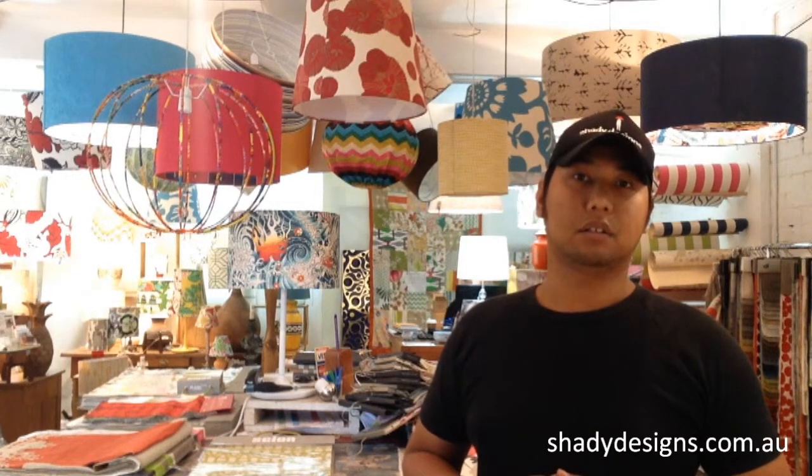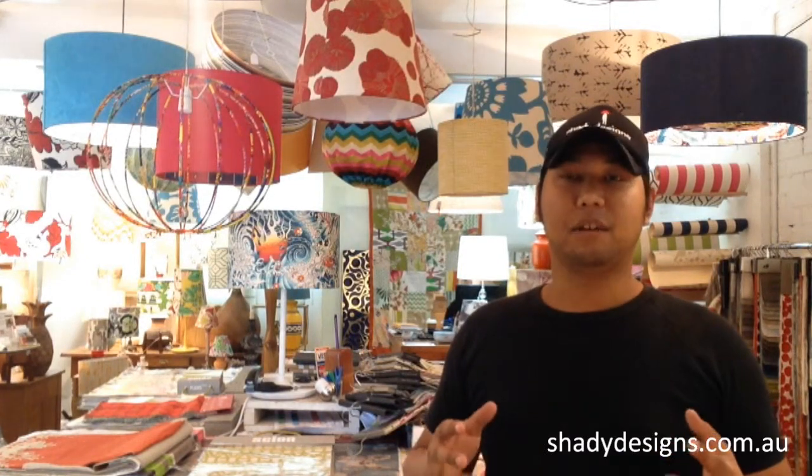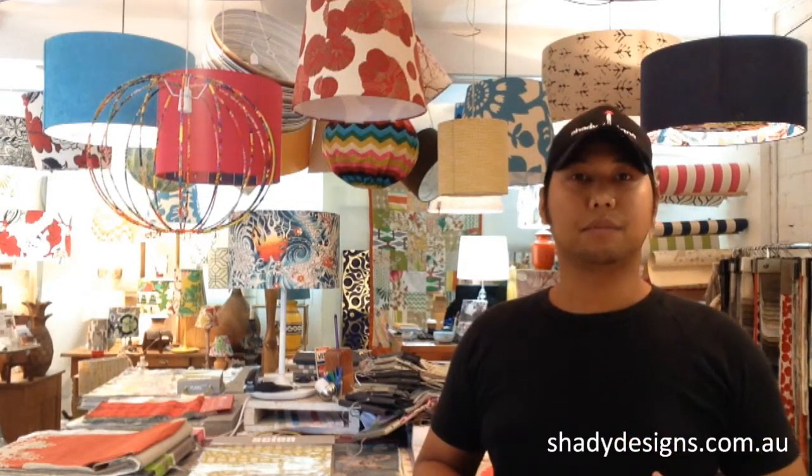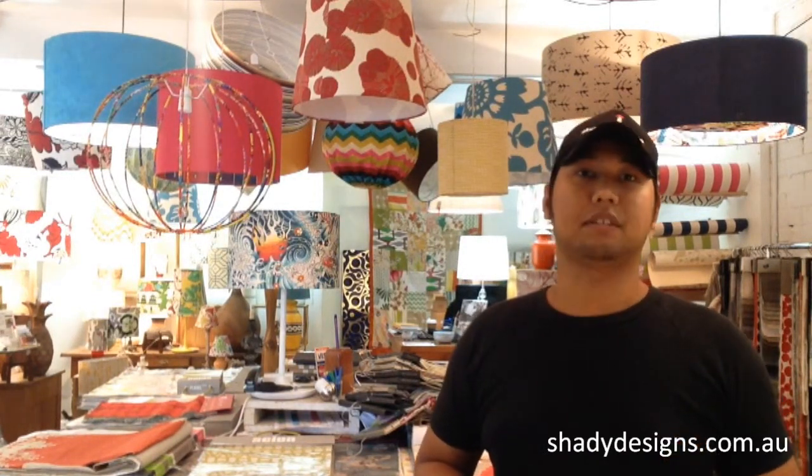It doesn't have to be expensive for your client because really it's all about the fabric they choose, and I love sharing that feeling. Sometimes I stand outside the shop and watch people walking out — couples holding hands, giving each other a kiss, ecstatic about their future order. Or sometimes people are just so rapt that they find the perfect piece in the shop, walk out with it, and it's a gift for someone they love. It's just going to transform their space, and I love seeing that joy in people's eyes when they get that lampshade.